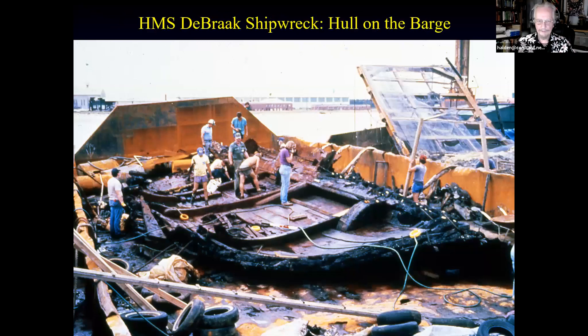This is the HMS DeBraak shipwreck that sank in 1789 at the mouth of the Delaware River. This is what was left of the hull brought up by salvage people, and the Delaware State Archaeological Group was working on it. I did everything from ship fabrication and the mast down to shoe pegs in shoes. The preservation was incredible — I could do an hour and a half just on this shipwreck; there were pistols, block and tackles, boots, guns.